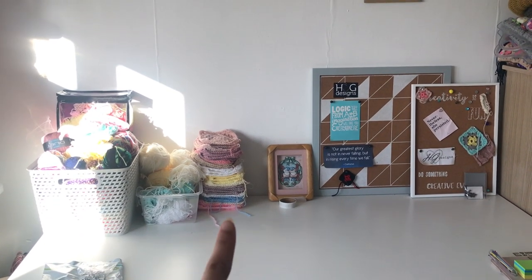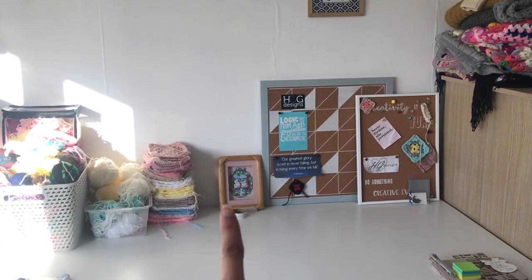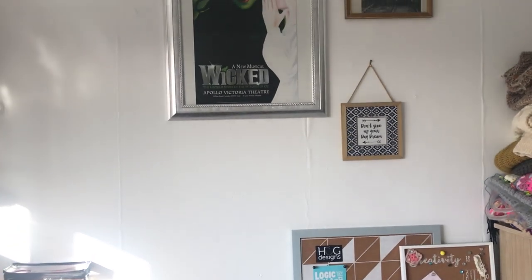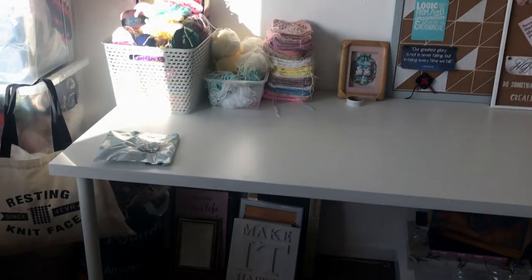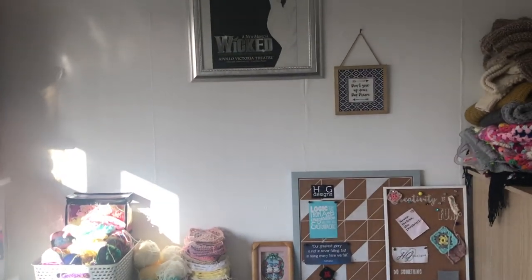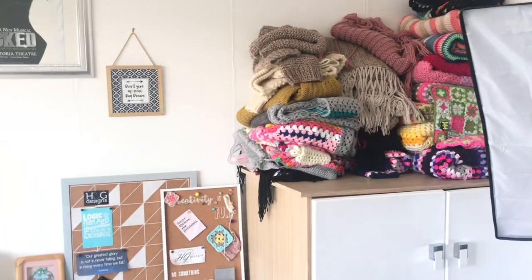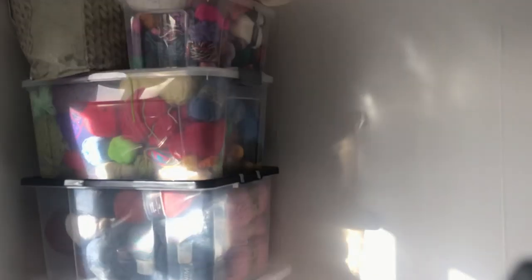On my desk are pots of ongoing WIPs, my inspiration boards, and a little picture. There is a gallery wall that is ongoing, and I've got more pictures below there which I'm going to put up at some point, but it's a work in progress. So much goodness here — let's start with the tower.